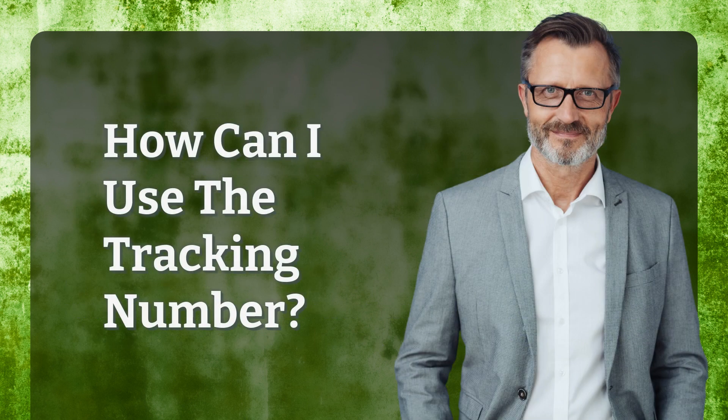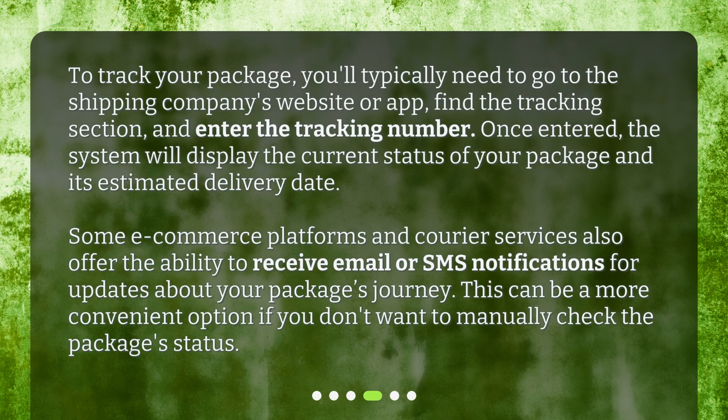How can I use the tracking number? To track your package, you'll typically need to go to the shipping company's website or app, find the tracking section, and enter the tracking number. Once entered, the system will display the current status of your package and its estimated delivery date.